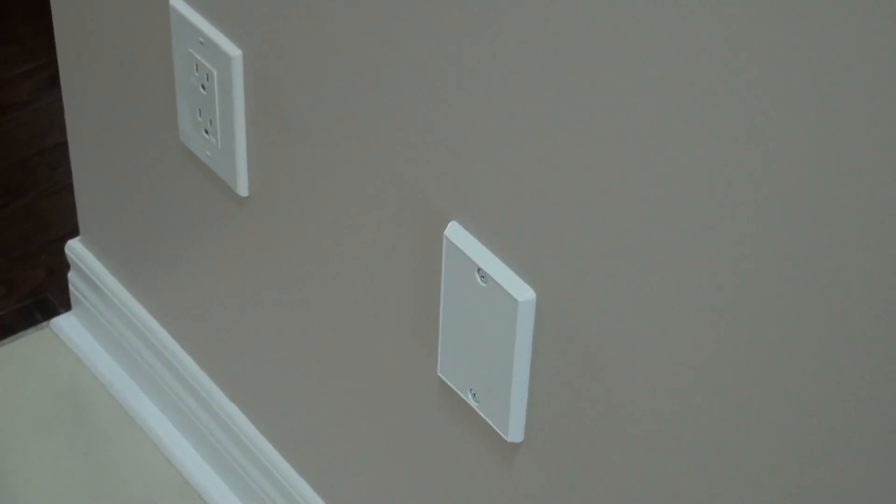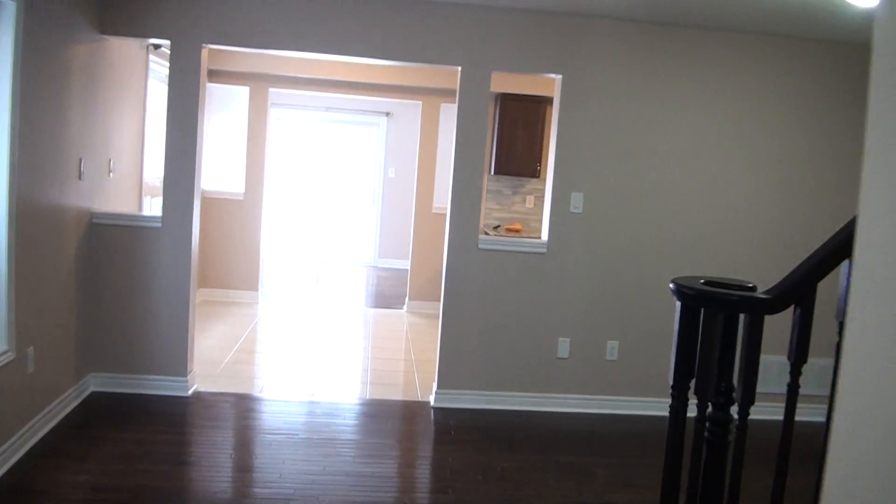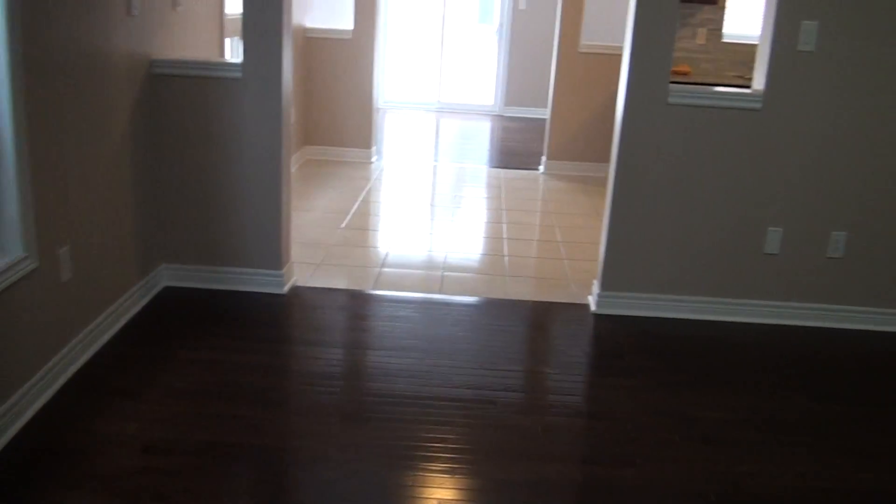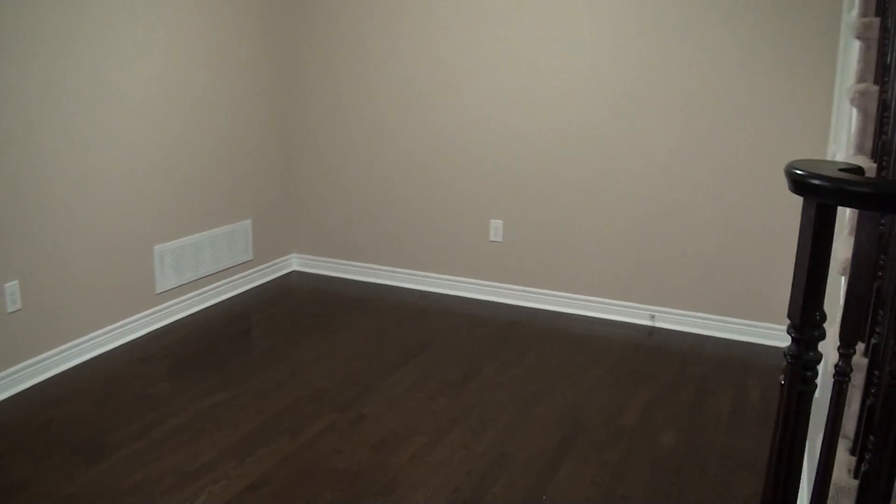The house is pre-wired and roughed-in for central vac. This is your living dining area with hardwood floors and an open kitchen.